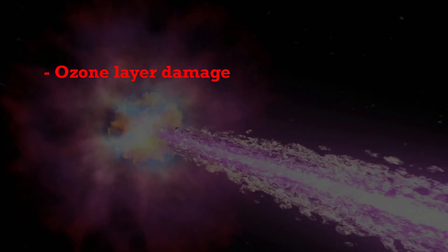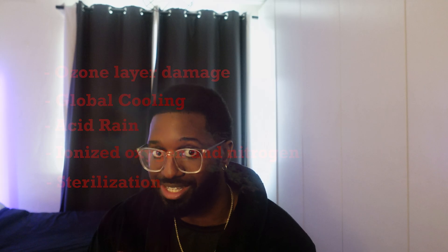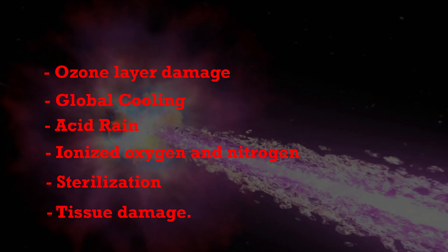Gamma-ray bursts are also a thing — still in the subcategory of stars, because gamma-ray bursts can happen when a large star dies. They are apparently the second largest possible explosions in the universe, second only to the Big Bang. Here's what would happen if a gamma-ray burst hit Earth: ozone layer damage, global cooling, acid rain, ionized oxygen and nitrogen, sterilization — meaning mass extinction — and tissue damage. We have no idea how to stop something like that, so let's be very grateful the chances of being hit are slim to none.